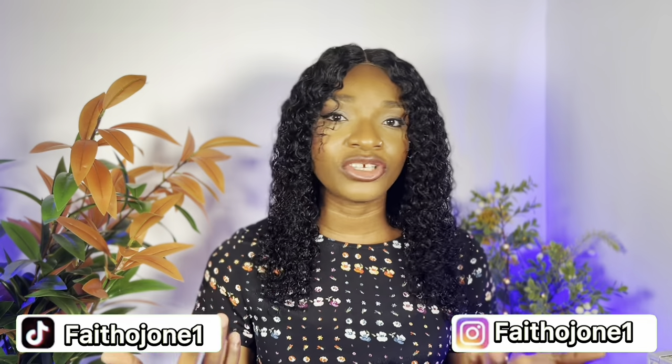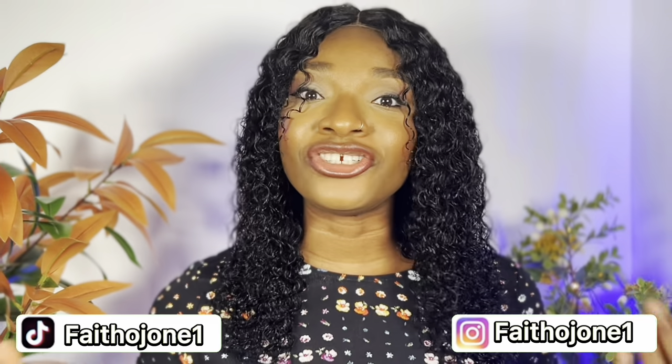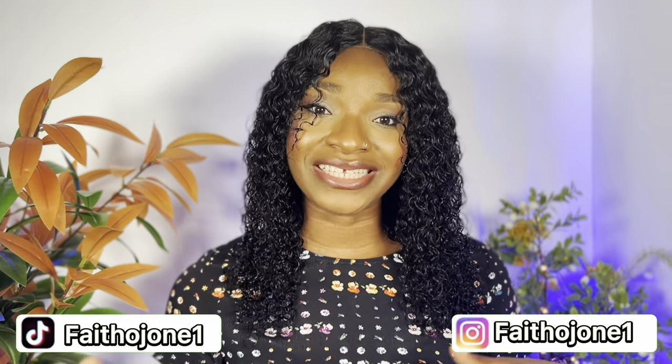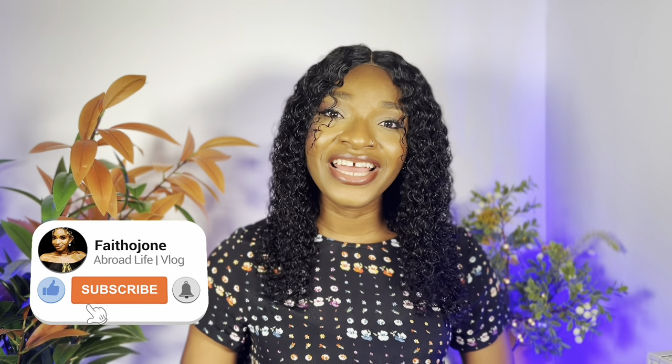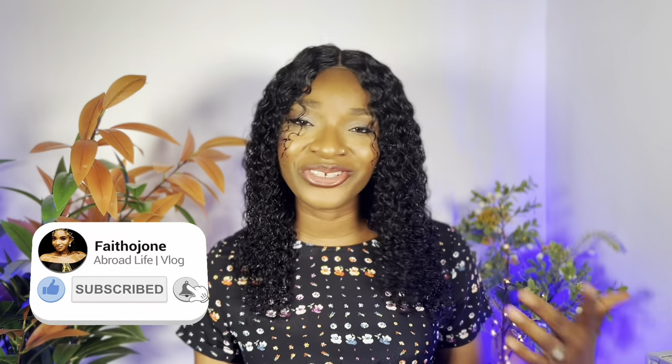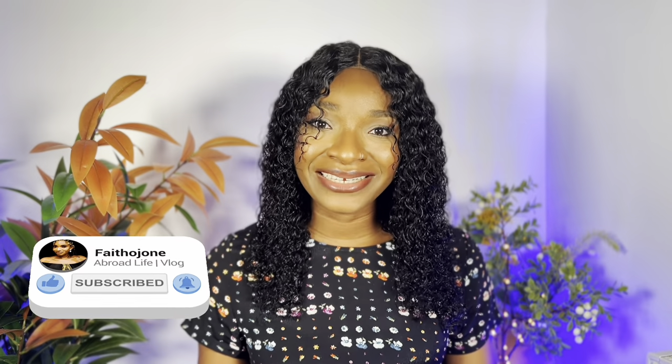If you're already in the UK, before you rent an apartment, take the time to go to that particular area and just stroll around to see how the place feels before committing. Guys, we've come to the end of this video. If this video was helpful, give me a thumbs up, like, share, comment, subscribe, and tell me what you think in the comment section. See you in my next video, bye!